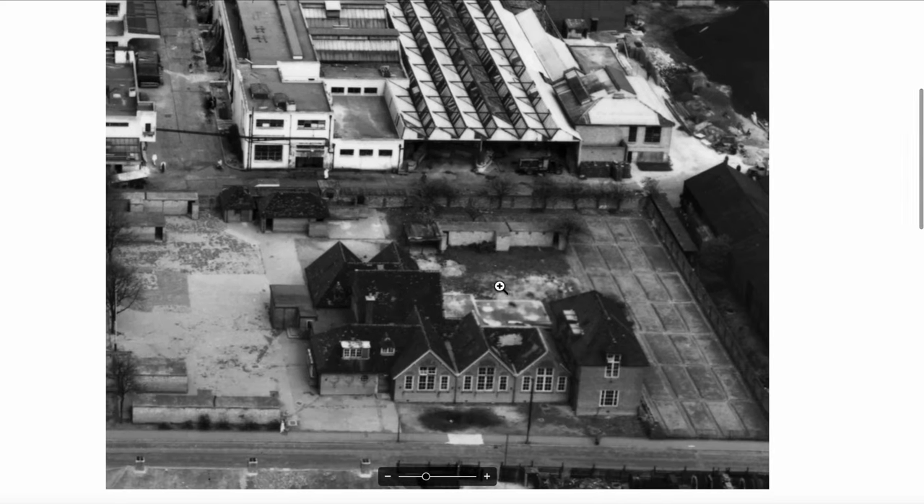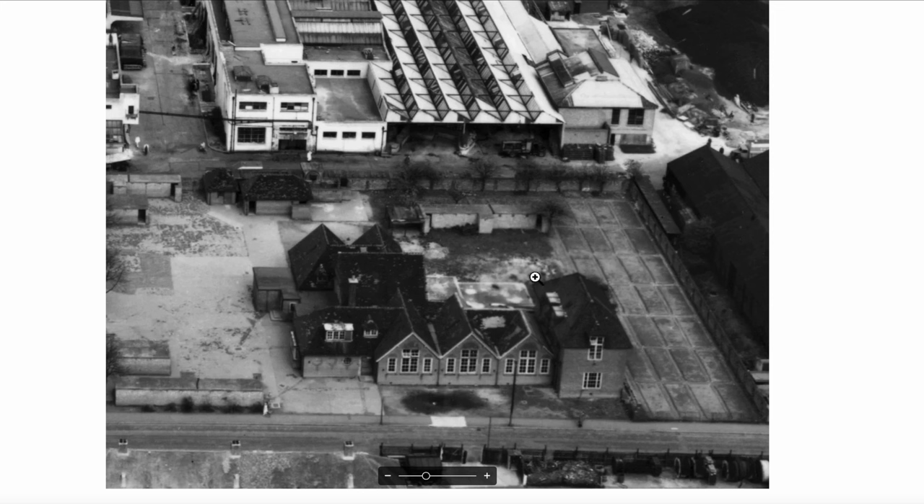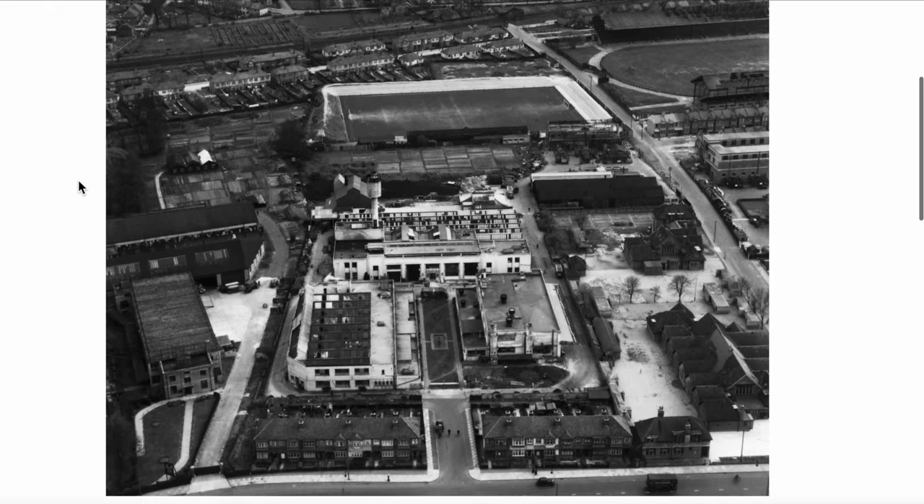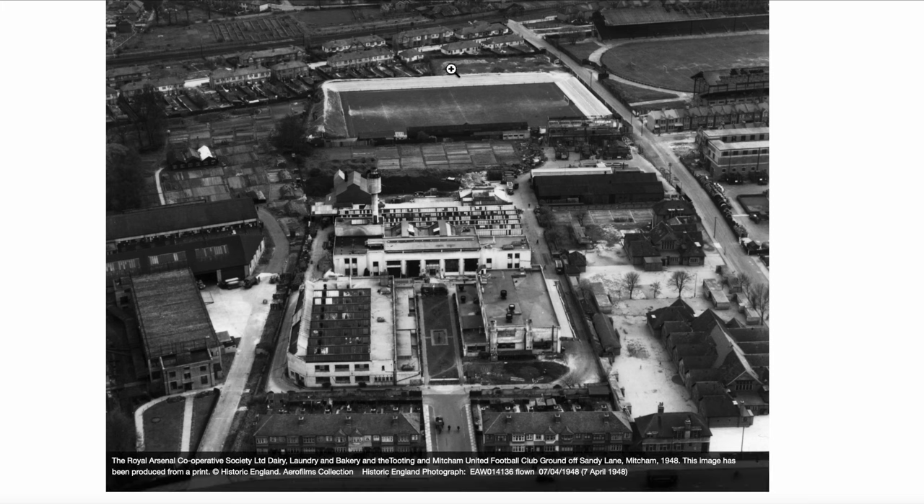Also on this aerial view we can see the school in Sandy Lane. Now this is 1948, and it's possible that these areas were planted out for growing food. Let's have a look at another angle. Now we're looking at it from the Streatham Road, looking towards the west, with Sandy Lane on our right and the Driftway leading into the site.